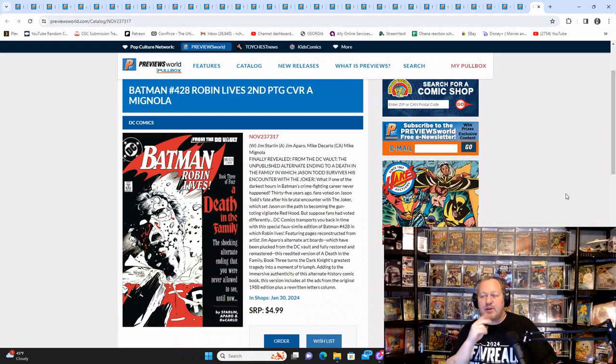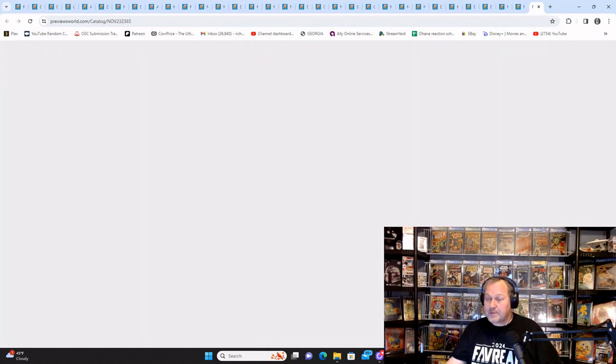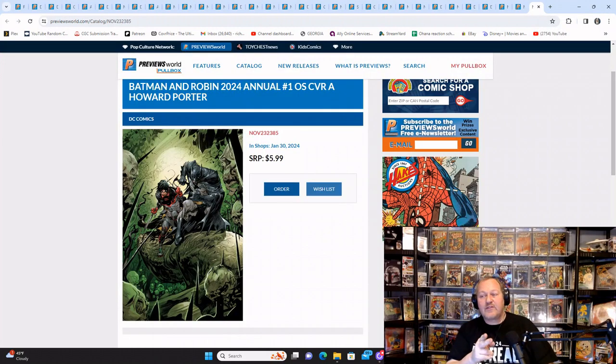Batman number 428: Robin Lives is the second printing, so if you're a multiple printing collector, don't forget to add this one to your list. Batman and Scooby-Doo Mysteries number two from the 2024 run — this isn't really for me, but if you've got younger readers, this is your chance to order it for them. Bear in mind it's only $2.99, which by today's market is a bargain. Also, the Batman and Robin 2024 Annual has multiple covers.